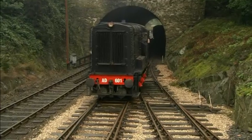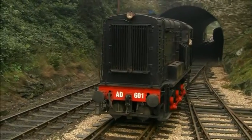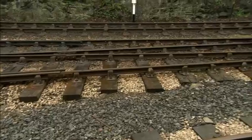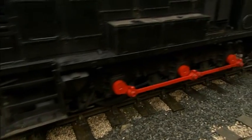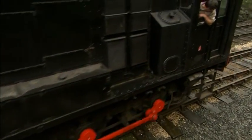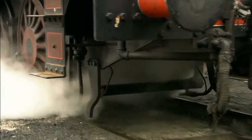Diesel engines are called diesel engines because they use diesel fuel to make them go. Diesel engines don't need lots of water or a big box of coal like steam engines do. They use a tank of diesel fuel to turn their wheels.